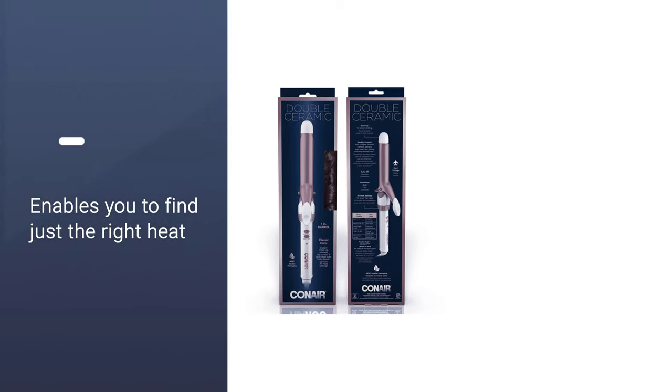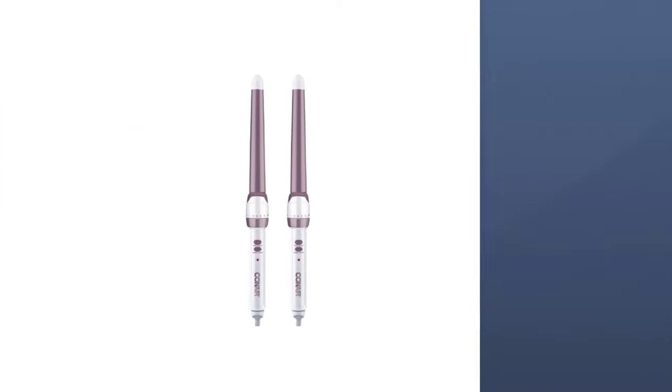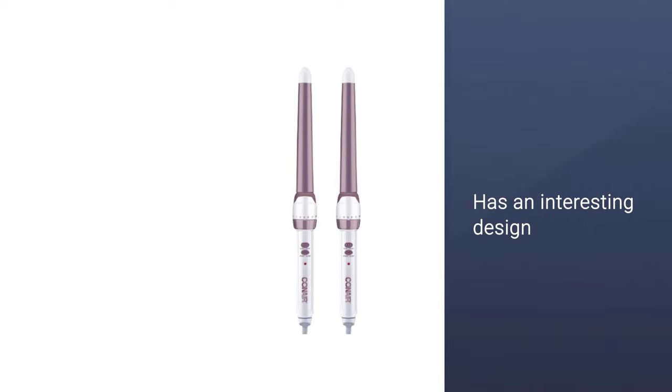The curling iron also has an interesting design with a combination of white and rose gold colors. The product has an automatic shutoff feature, but it comes with a twist.